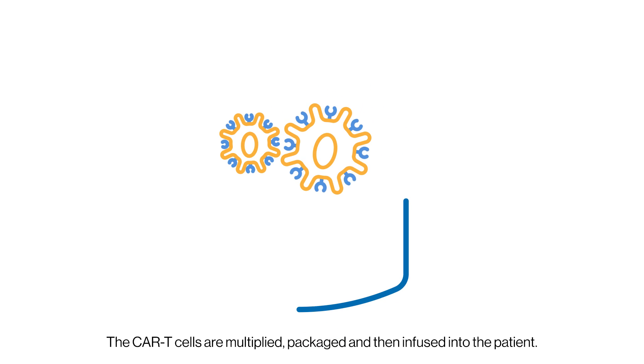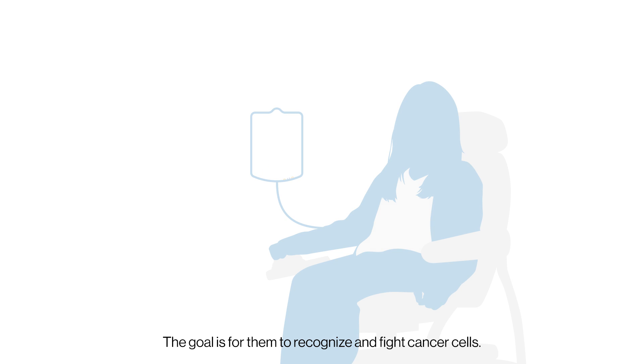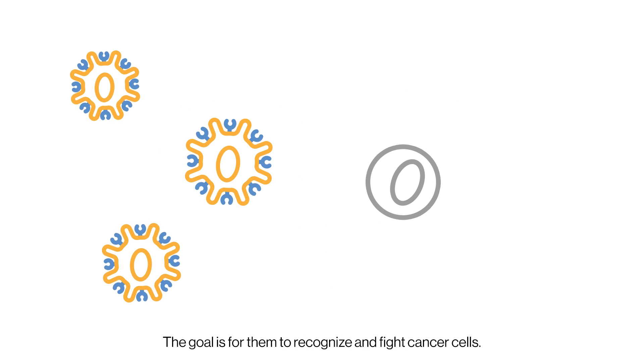The CAR T-cells are multiplied, packaged, and then infused into the patient. The goal is for them to recognise and fight cancer cells.